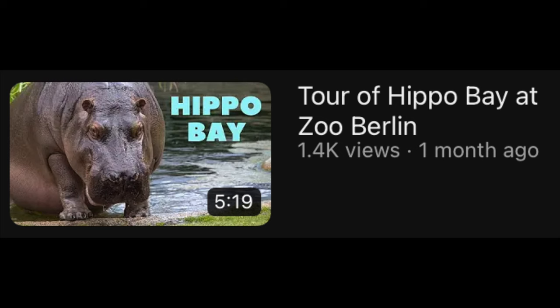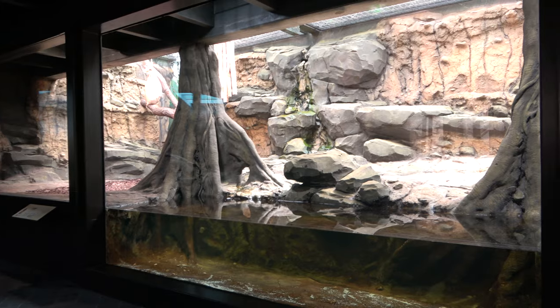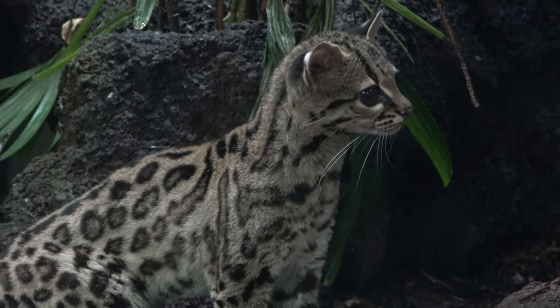I managed to get two zoo exhibit tours filmed whilst I was at Zoo Berlin, which you can see on the screen now. One of those tours is a tour of the zoo's brand new predator house called Empire of Cats, and this goes down as one of my all-time favourite zoo exhibits.